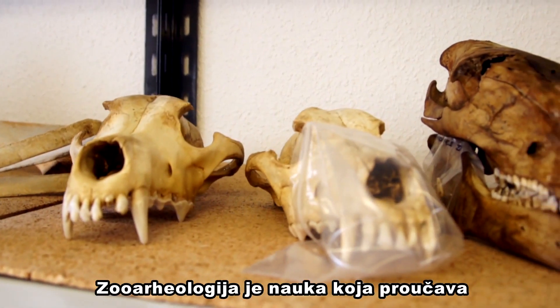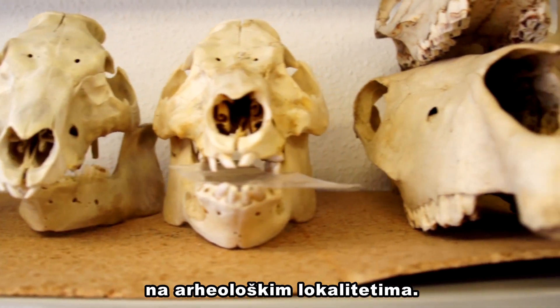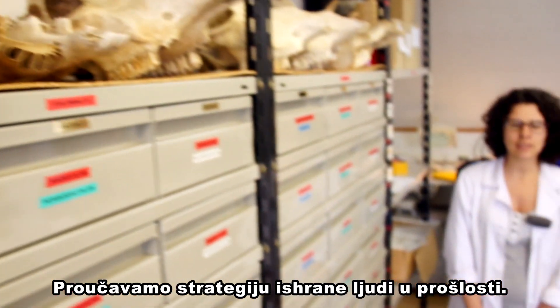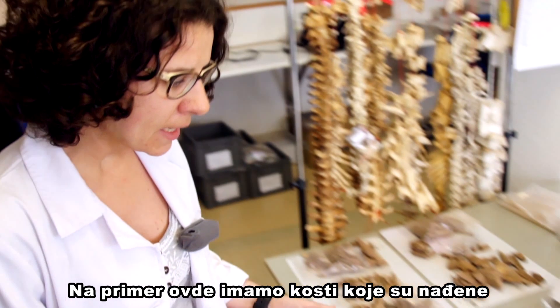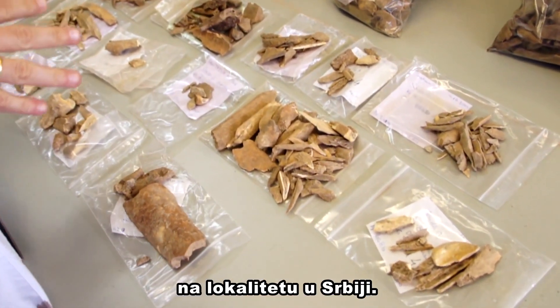Zooarchaeology is the study of animal bones recovered in archaeological sites. It helps us understand the diet and subsistence strategies that past hominins carried out. For example, in these cases we have several bones recovered from a Serbian site.